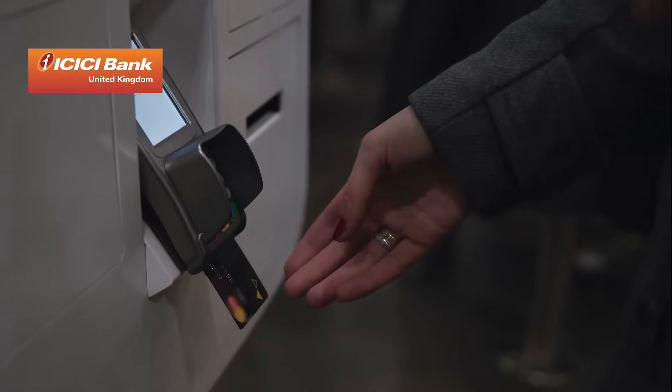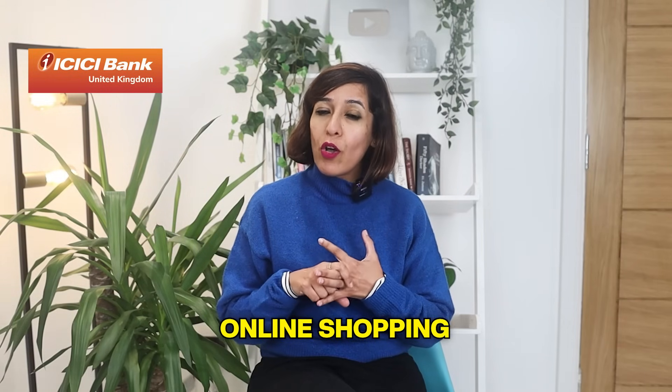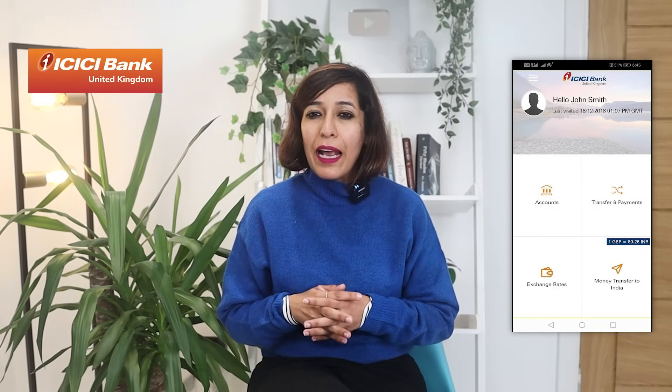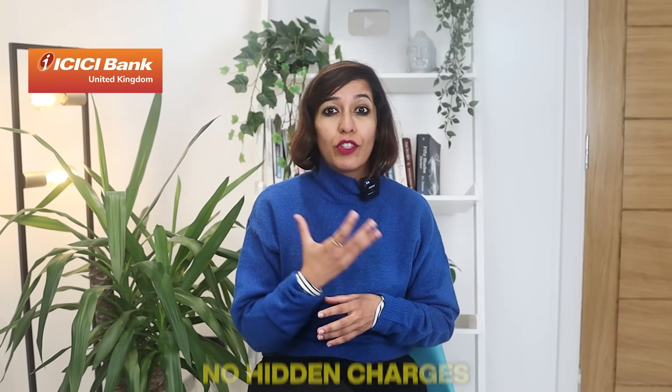Before I move to my next agenda, if you're moving to the UK either for study or work, make sure you open your UK personal bank account from India itself. You can reach out to ICICI Bank UK PLC and open your UK personal bank account so that the moment you land in the UK, you can start using your debit card to withdraw cash from any bank's ATM without any charges and use it for day-to-day activities like grocery shopping, transport, and online shopping. Download the ICICI Bank UK iMobile app and start opening your UK personal bank account now.